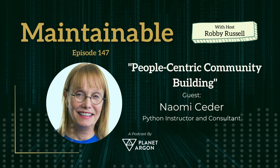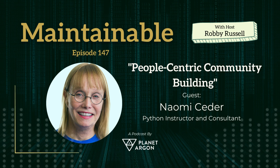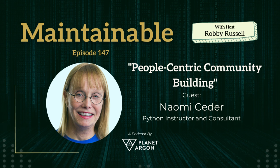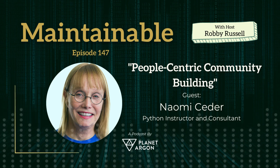Not everything we talk about on the internet needs to be tech-focused, right? Well, thank you so much, Naomi, for stopping by to talk shop with us on Maintainable. So glad to have you join us. It was my pleasure. I enjoyed it. Bye-bye.